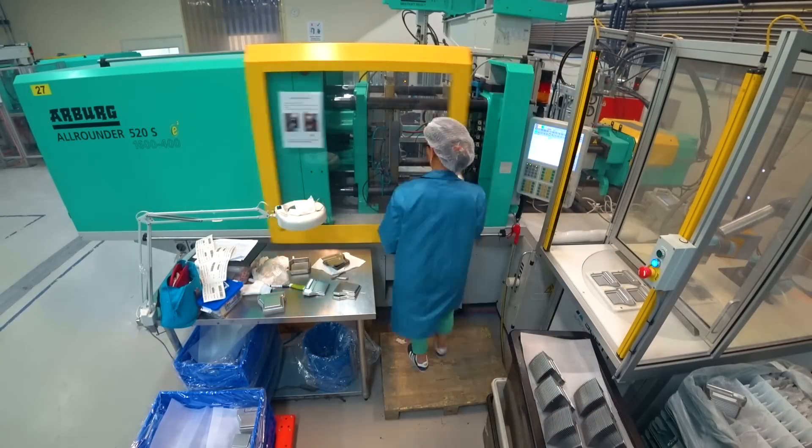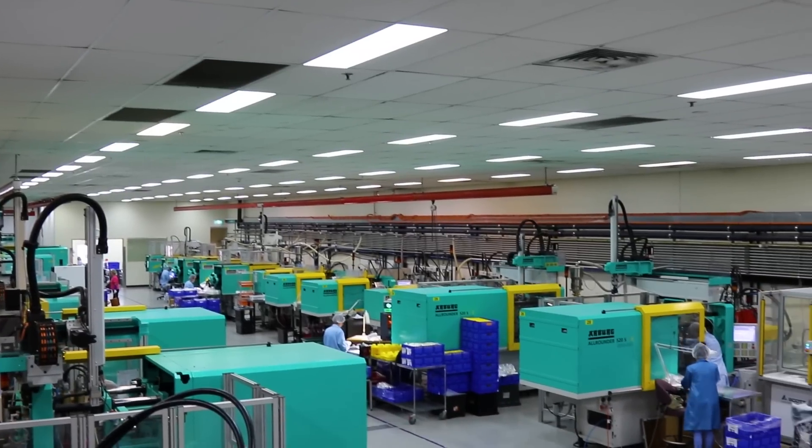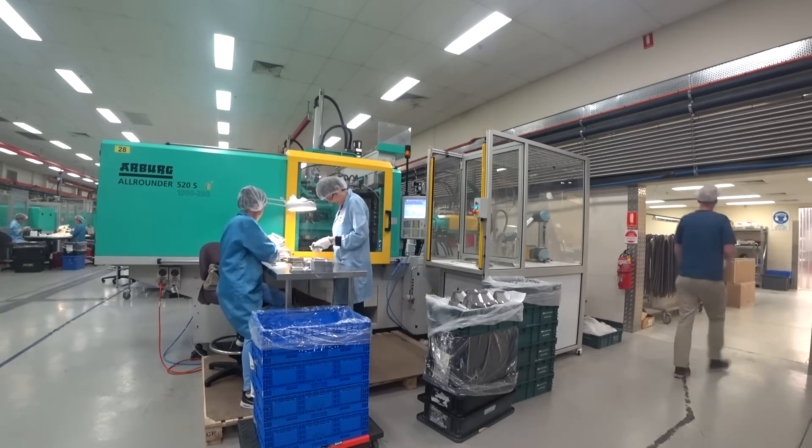We're producing approximately a million parts every week, so we run 24 hours, 6 days a week. I think it's just the passion of the entire team that's seen us get to where we are today.